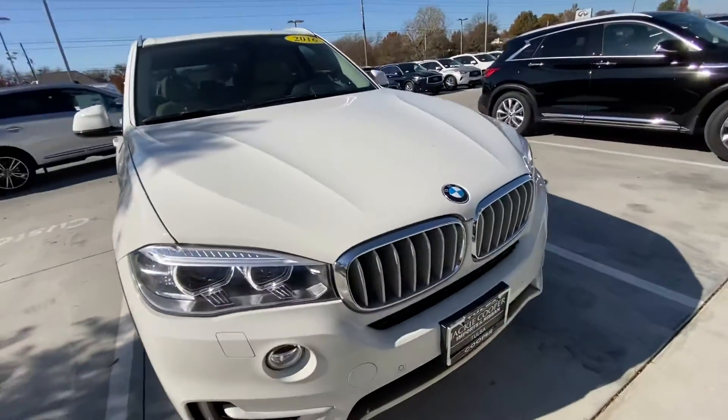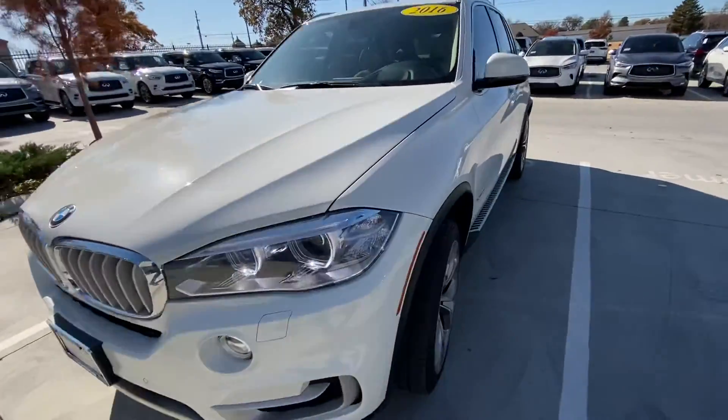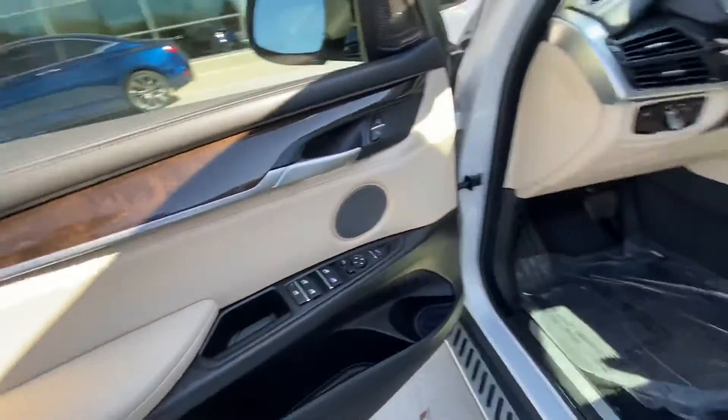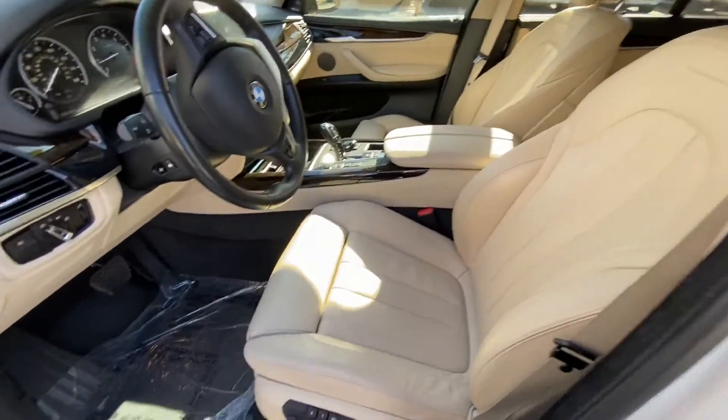Nice tires all the way around, super clean, super aggressive — cool car. It's got keyless entry, power seats, memory seats, and all those different fun features. It has the wheat interior, really clean on the inside.